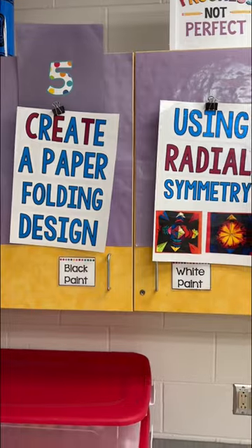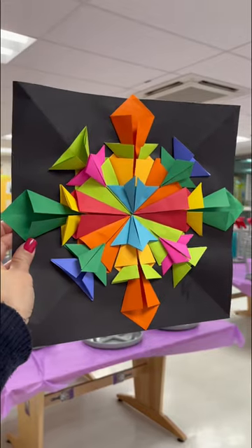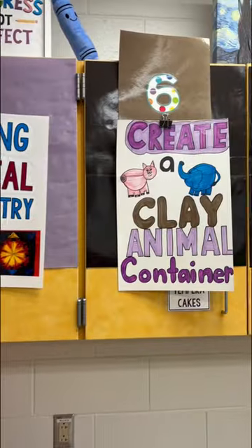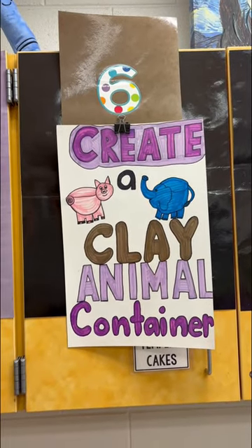Fifth grade is working on finishing up their paper folding designs — that's a lesson from Art with Mrs. Nugent, I'll pop in some pictures of how those are going so far. And sixth grade is finishing building with the clay and they'll complete an exit ticket this week.